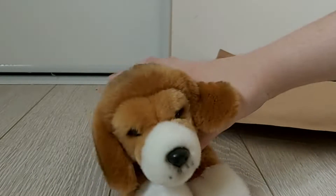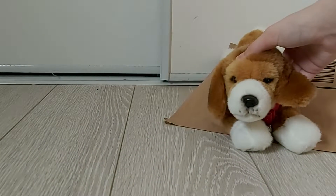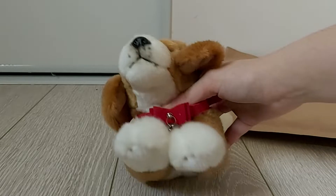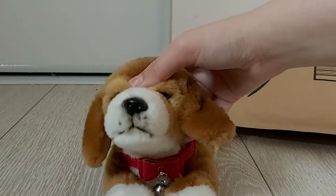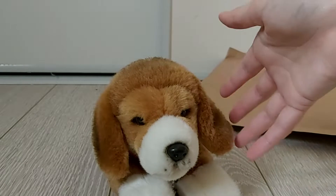Hello everybody, Kinstellakins here with Robin the smallest signature beagle. I may or may not have bought another package — so I bought another Webkinz. It's really funny because in the last video when I got the Peeked Out puppy I was like, this is gonna be my last Webkinz for a while, and then I ordered this yesterday off of Amazon.